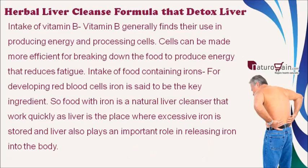Intake of vitamin B: vitamin B is generally used in producing energy and processing cells. Cells can be made more efficient for breaking down food to produce energy, which reduces fatigue.